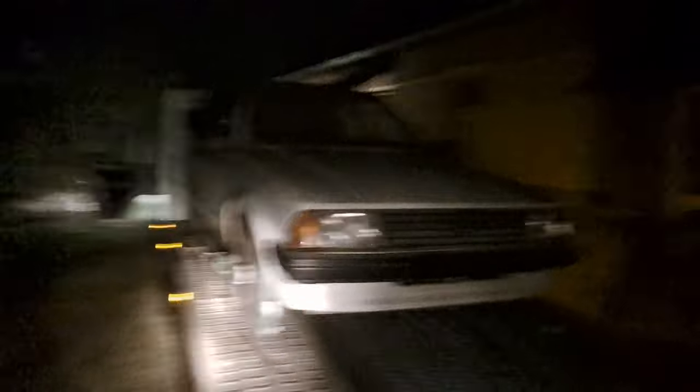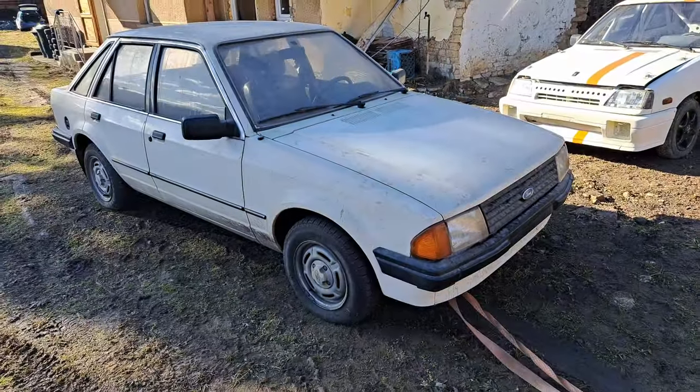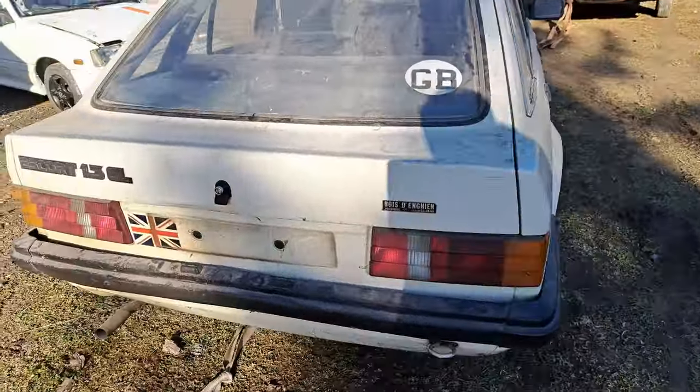I need to unload this tonight and take the recovery truck back because I borrowed it. The plan for today's episode is trying to start it and try to un-seize the brakes, because last night the left-hand side rear brake was seized on - I was dragging it with the winch. So just to look around this car before we start on it - this is the actual state of it.